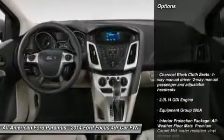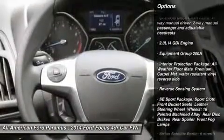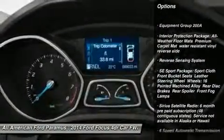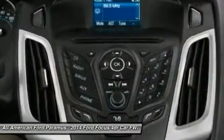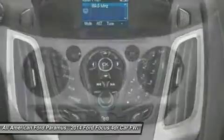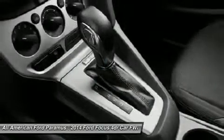Here are some of this vehicle's great options: traction control, anti-lock braking system, steering wheel audio controls, stability control, air conditioning, adjustable steering wheel, power steering, cruise control, aluminum wheels, floor mats. This beauty will make even your house keys jealous. Drive it today.